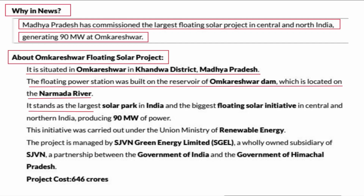It stands as the largest solar park in India and the biggest floating solar initiative in Central and Northern India, producing 90 MW of power.